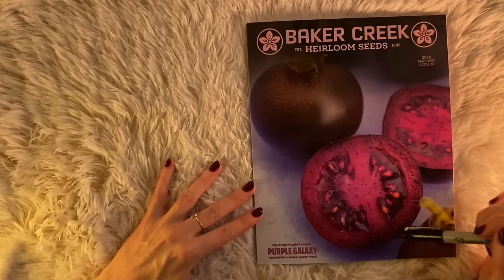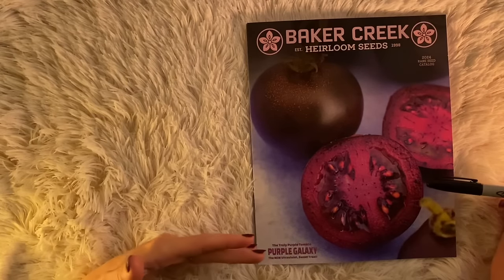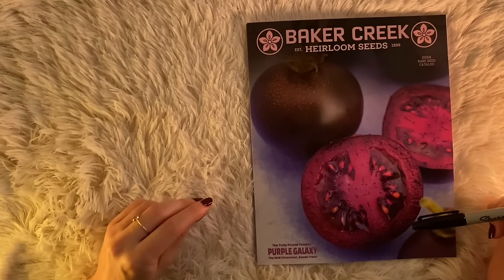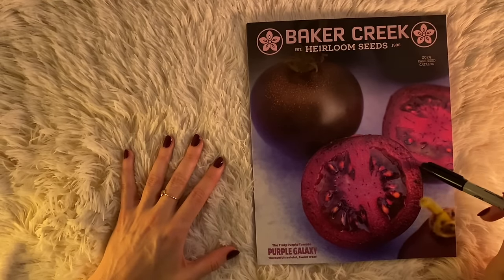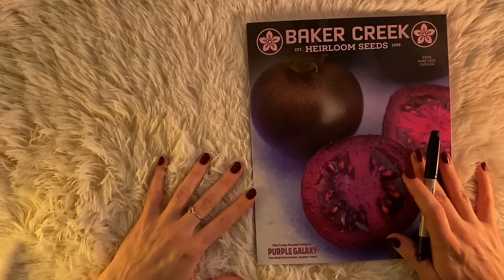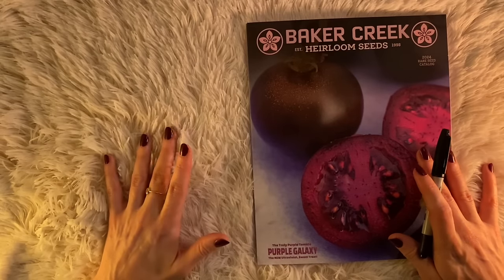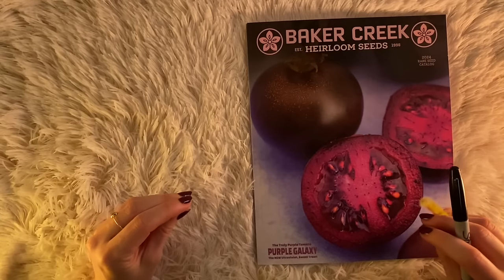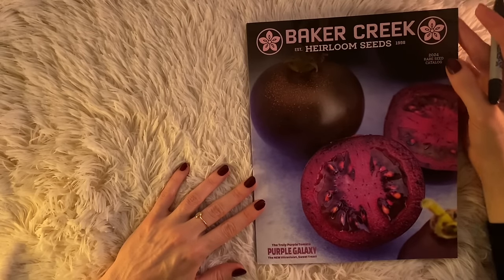There was a channel she no longer posts on, but she would do catalog flip-throughs where she played a game — on each page she would choose one thing she wanted to buy, just as a little game. So I thought we could play that tonight. On each page we will choose one thing we want to get. There are many pages in this catalog so I may skip over some, but basically we'll be choosing one thing from each page because it forces you to really think about it. This is the 2024 Rare Seed Catalog.